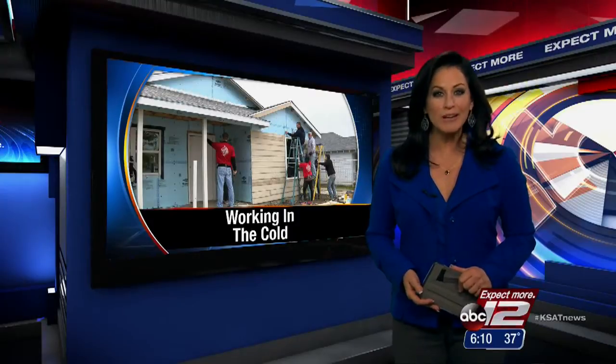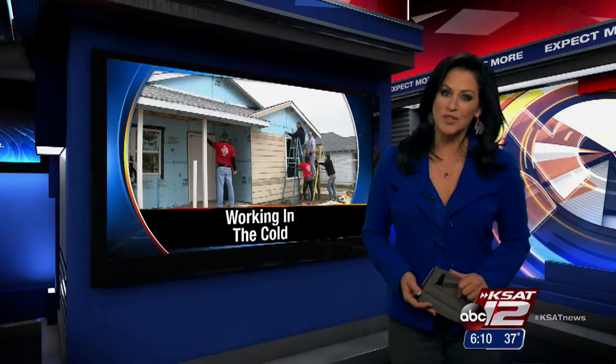While most of us spent the day cranking up the heat, a group of young volunteers spent Friday outside working in this cold. Justin Horan shows us their goal is to make sure that a family has a home this winter.